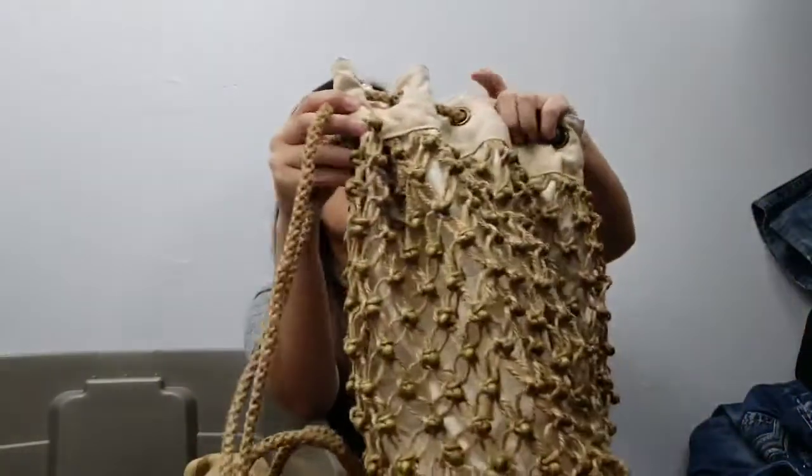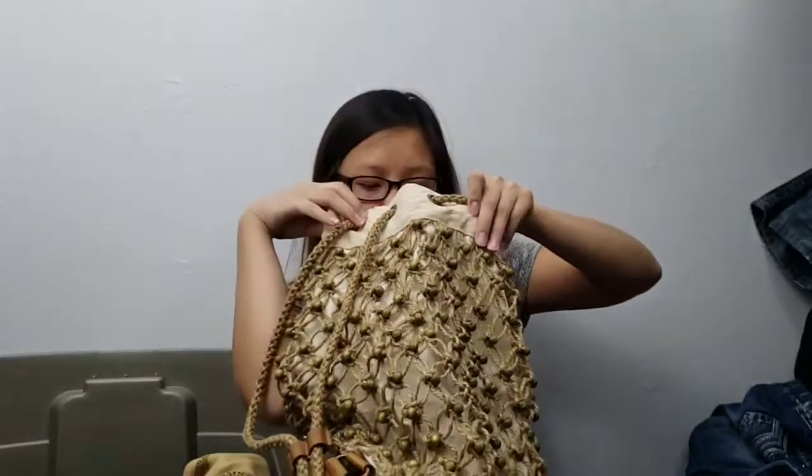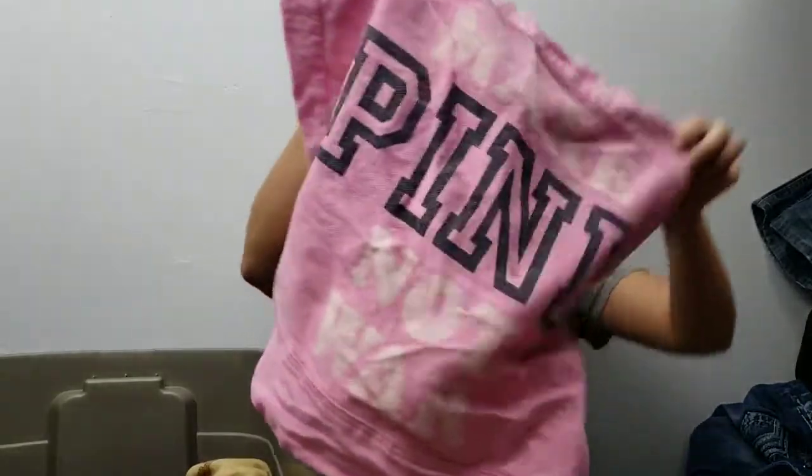Next item is a macramé beaded bucket backpack. The inside is pretty clean — I do need to give it a quick rinse and let it air dry, but it's listed and it's pretty. Next item is a Pink Victoria's Secret tote and a Nike Kids snapback.